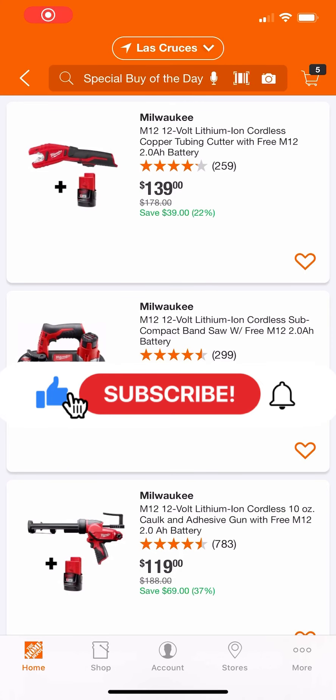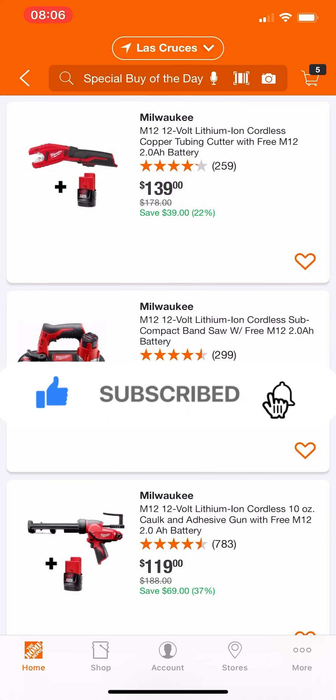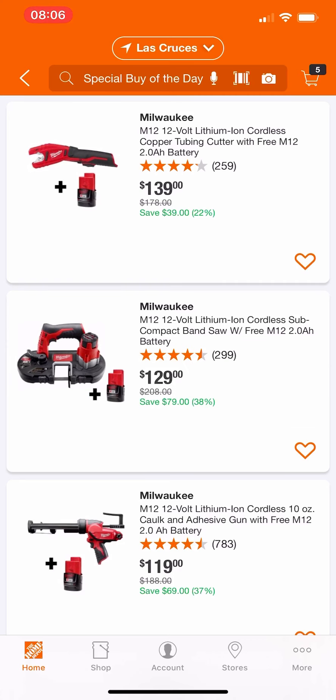What is up everybody, welcome back to the channel. We got a Milwaukee Special Buy of the Day for you guys today — some pretty good deals, so let's get into the video.